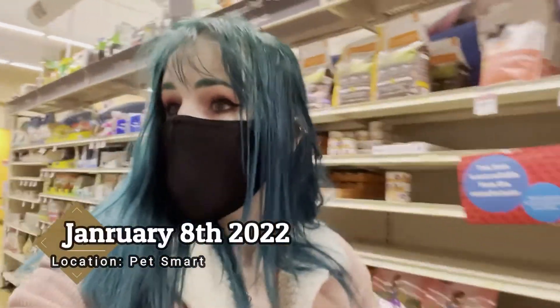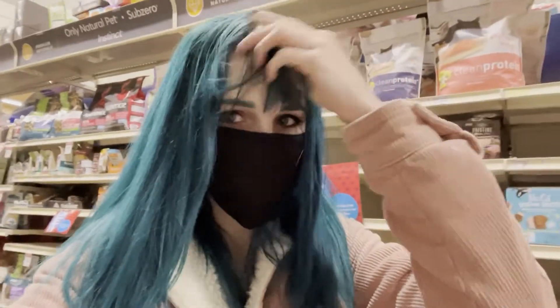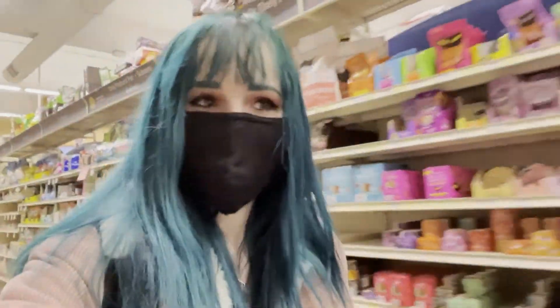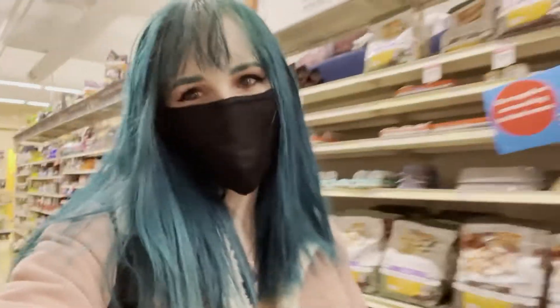I'm at PetSmart right now just looking for supplies for Tiki Fernando when I bring him home. I'm taking you guys with me here at PetSmart to get some supplies for him. I bring him home on Friday — right now it's Wednesday.